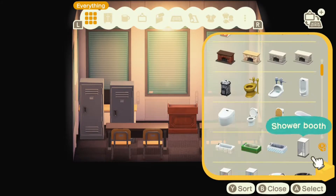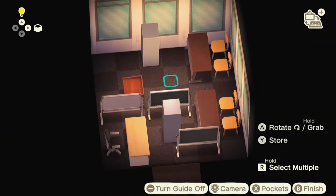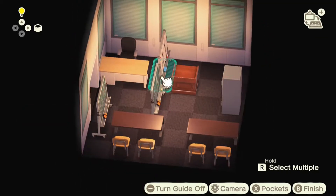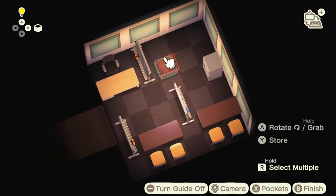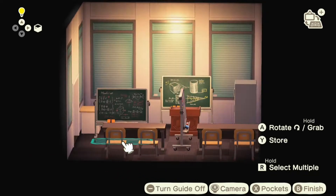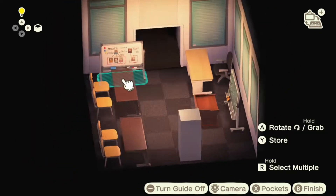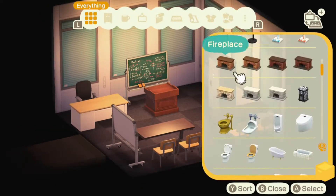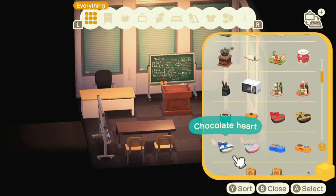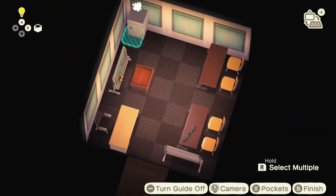I could have built a classroom for maybe a high schooler because I thought about putting up study posters with multiplication tables, but it just seemed a little too young for what I was going for. I really like putting things on the walls, but I didn't want to slap something on that seemed inappropriate for the room. I also built a nice teacher desk area, because every classroom I've been in always had a little area for the teacher to relax in between classes.